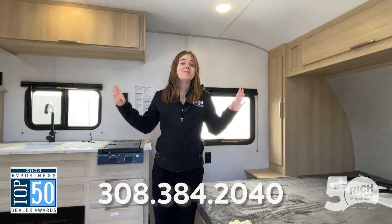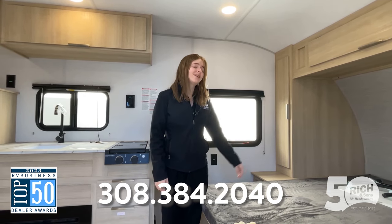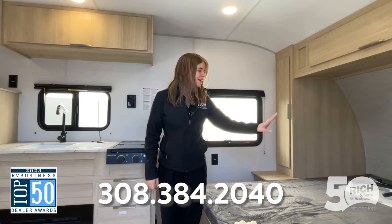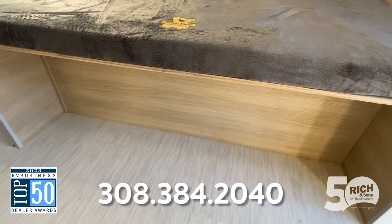Just an amazing coach here — it has everything you're going to need to get out and get camping comfortably. It has this amazing bed up here where you actually have room to get around on both sides, and plenty of storage underneath.